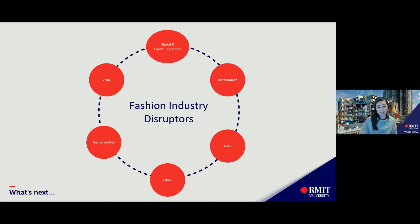Asia: locations traditionally recognized for fashion design, manufacturing and consumerism have shifted. For the first time in 2018, more than half of clothing and footwear sales originated outside of Europe and the US. Asia is emerging as a highly influential region for design, technology and enterprise, while Indochina is forecast to grow at an exponential rate in terms of consumption and production.